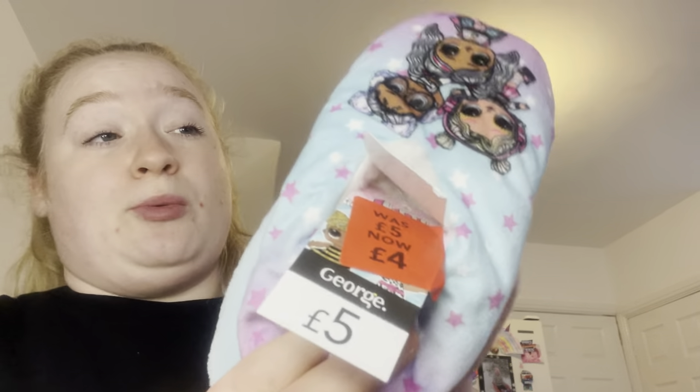Last but not least for clothes, my daughter likes surprises — so instead of £5, these slippers are £4. A pound's a pound. They're size 12, so they'll hopefully last her another six months. She loves slippers and shoes — anything that goes on her feet. Bargain!